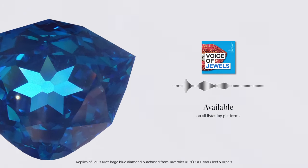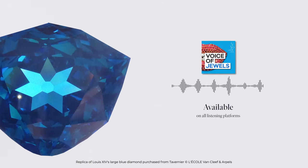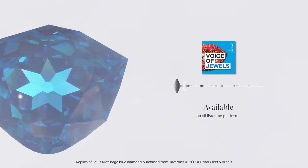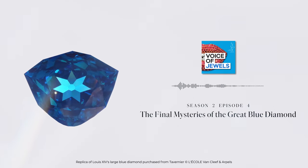You're listening to The Voice of Jewels, a podcast from L'Ecole School of Jewelry Arts, supported by Van Cleef and Arpels, unveiling the stories and secrets behind history's most fascinating jewels.